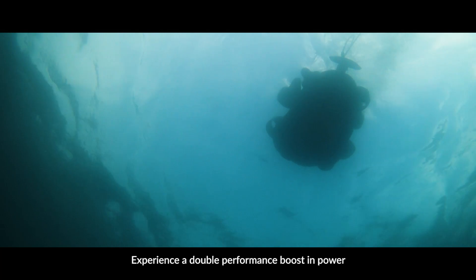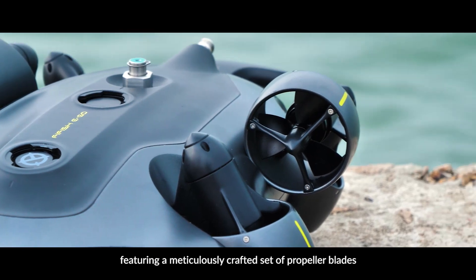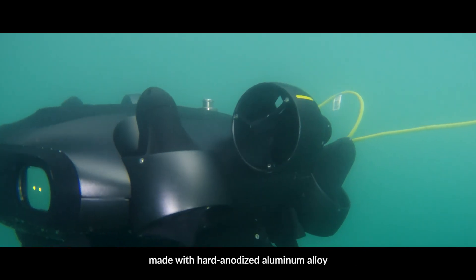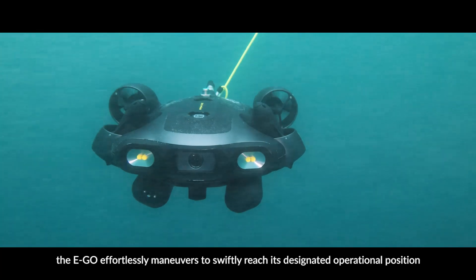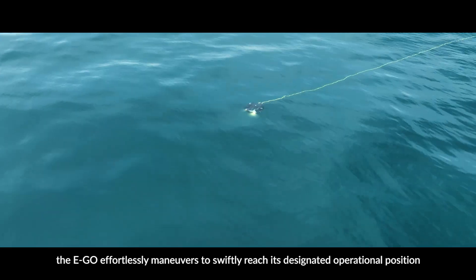Experience a double performance boost in power with Five Fish Ego's closed-wing motor design, featuring a meticulously crafted set of propeller blades made with hard anodized aluminum alloy. Even in turbulent environments, the Ego effortlessly maneuvers to swiftly reach its designated operational position.